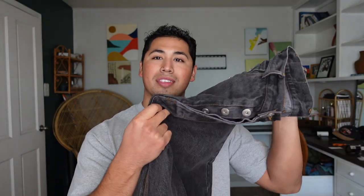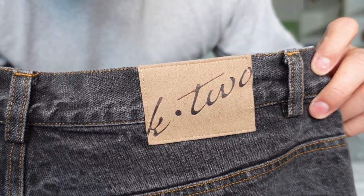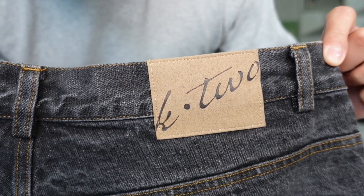Whether it be parachute pants, heavily distressed pants, or in this case wide-leg baggy jeans — which is one of my favorite trends and one that I'm very happy I discovered. For today's discussion, we probably have one of the coolest pairs of jeans I've picked up: the K2 Heavy Denim. I've made plenty of videos in these within the past month, and I can confidently say this is probably one of the best pairs of jeans I currently own.